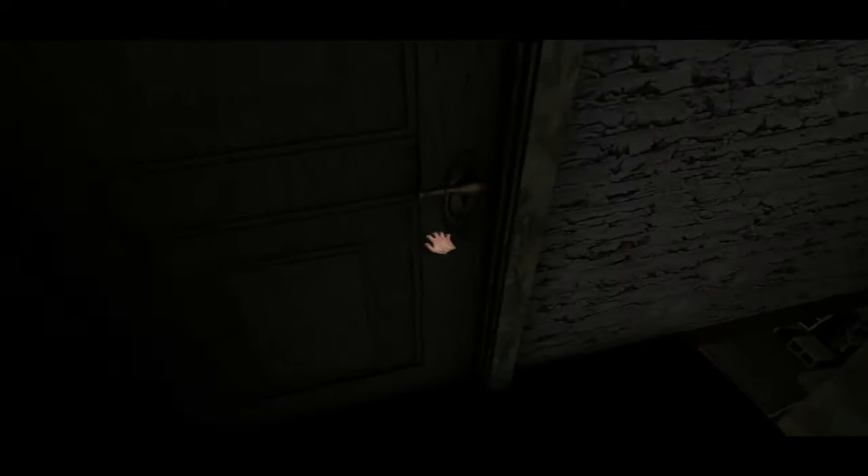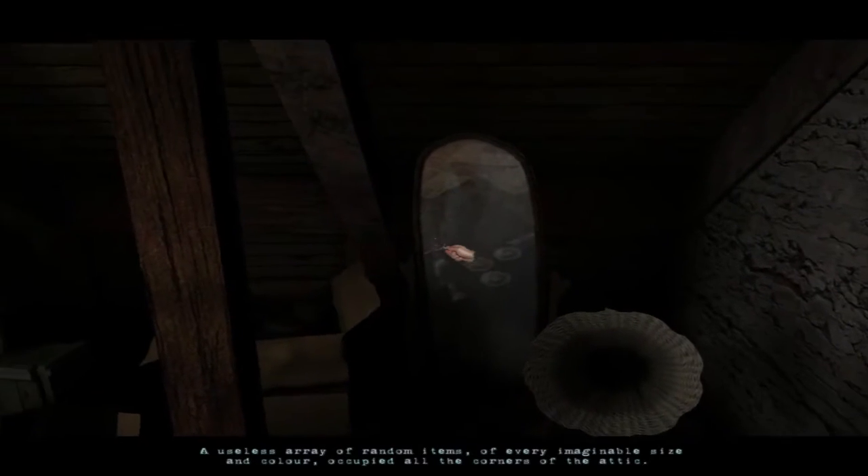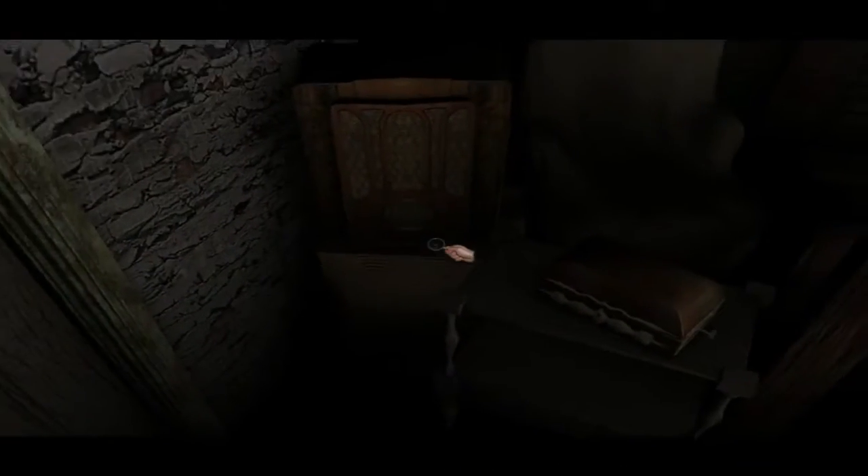What is up here? It looks like a bit of attic — an attic space. Please be open. Yes! Ooh, look at this — lots of things. A useless array of random items of every imaginable size and color occupied all the corners of this attic. So it is true indeed. Okay, what do we got here?